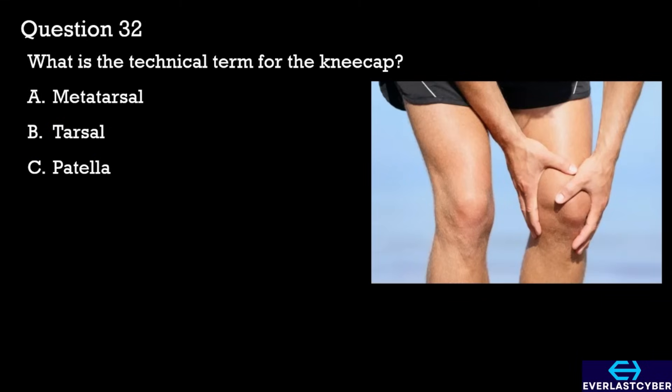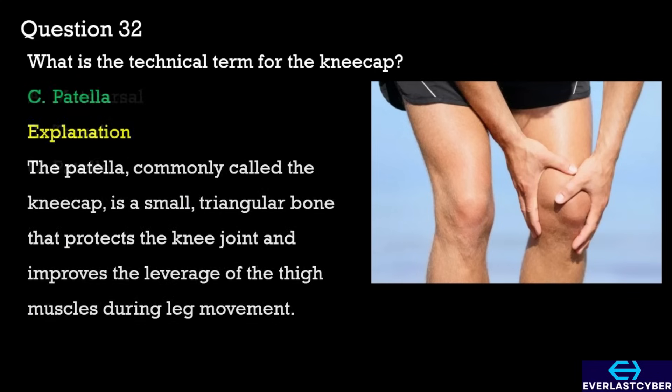Question 32. What is the technical term for the kneecap? A. Metatarsal. B. Tarsal. C. Patella. The answer is C. Patella.